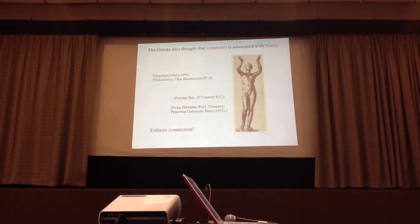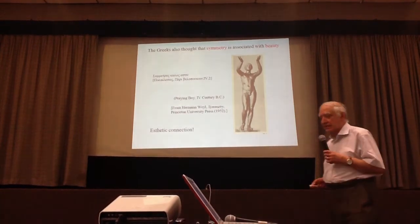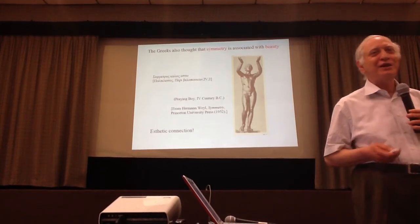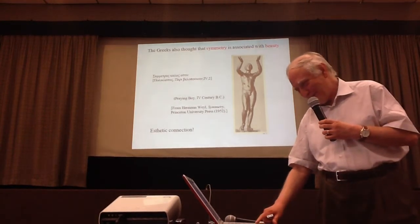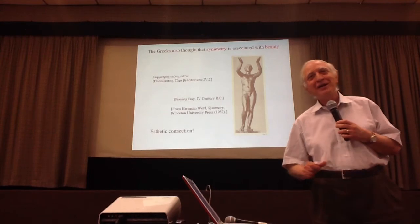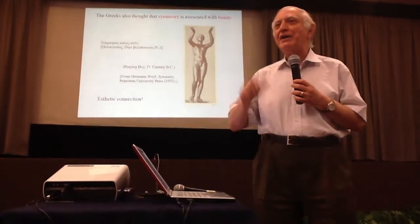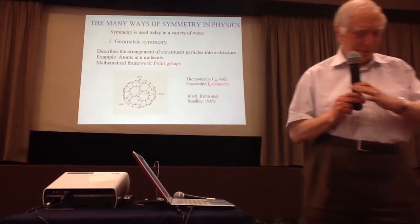Weyl showed as an example the human body, which has a bilateral symmetry that is almost exact. This aesthetic connection was emphasized by Weyl in organizing this theme and choosing the title 'beauty in physics.' It was also very popular with Dirac, who emphasized the aesthetic connection, and with Einstein as well. So this was an idea which was very much in use.